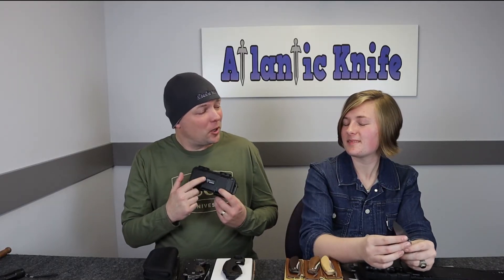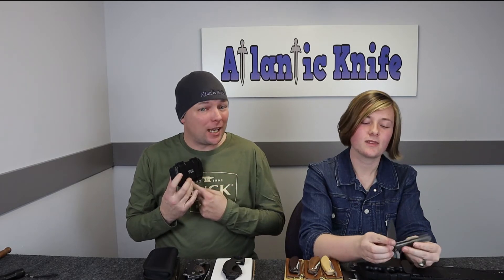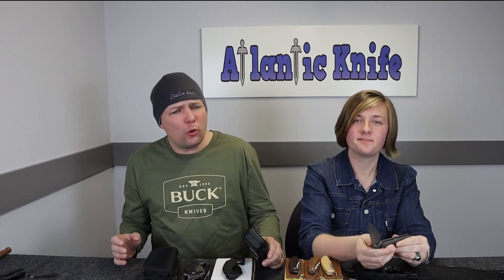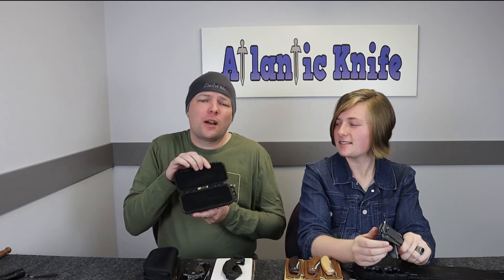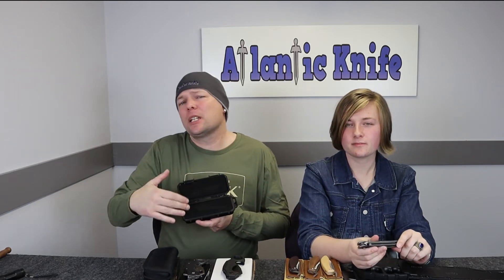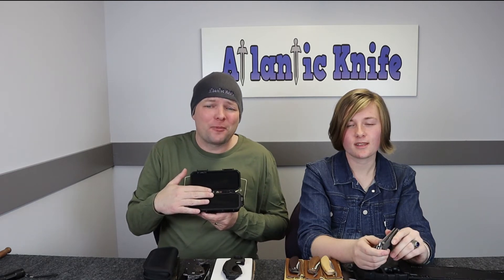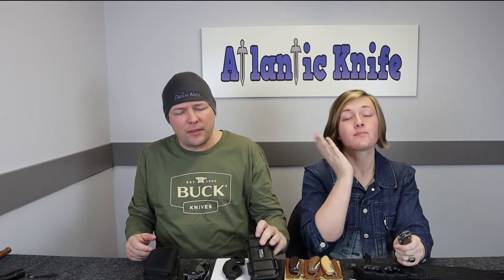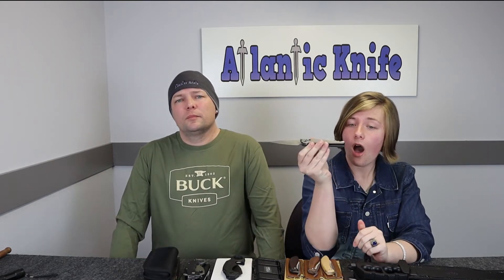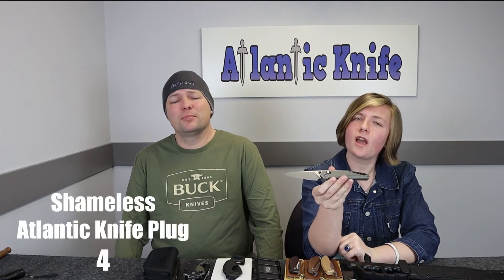It comes with a snazzy box. The foam inserts are designed to cradle each knife in sublime comfort. This waterproof box does protect the knife, and if you want to attach it to your pack, it's very light — just attach it with the knife inside. You can get this knife on atlanticknife.com for only $198.